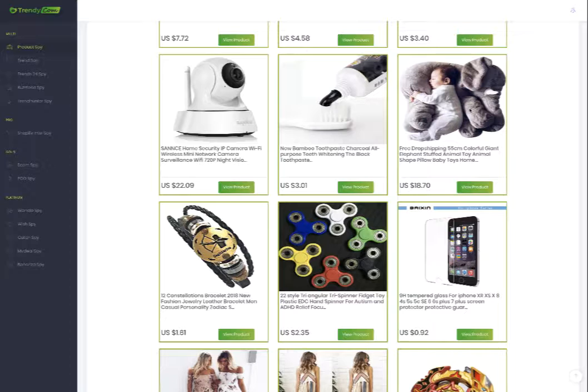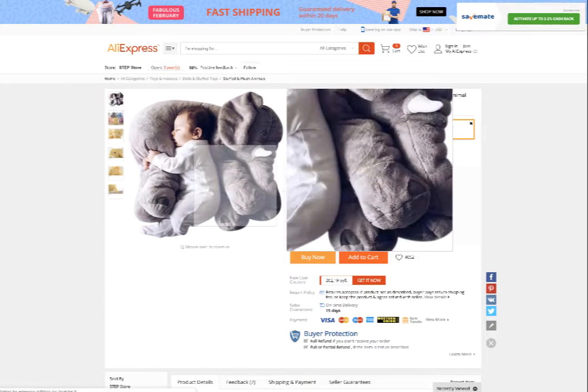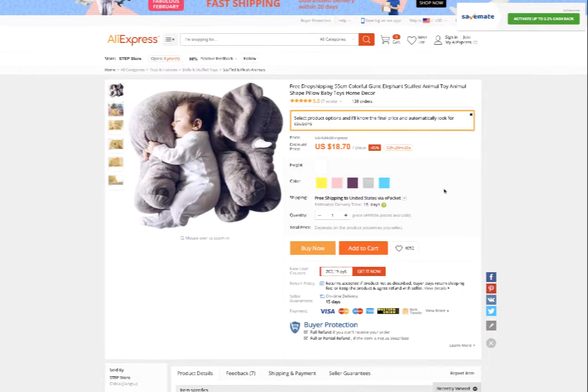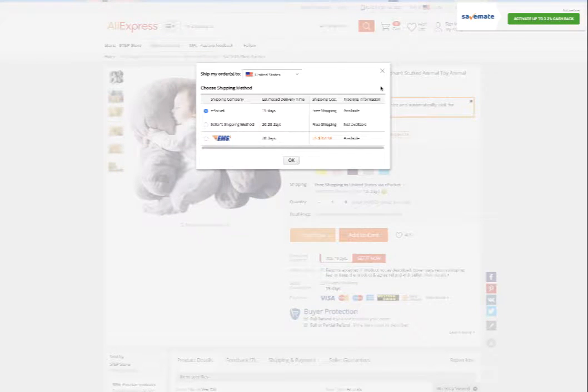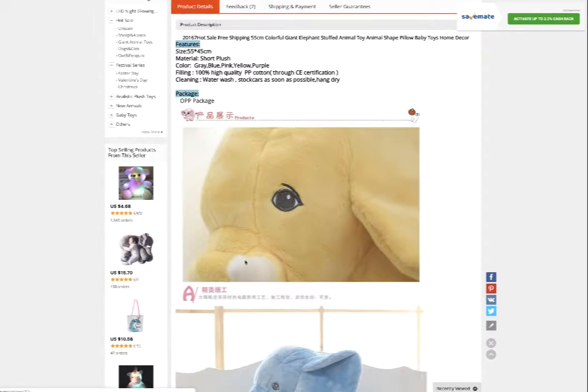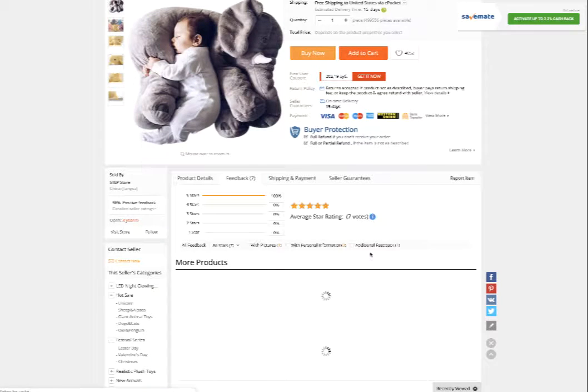This one was also a popular product about two years ago and it's still popular, but if you are in the United States I don't really highly recommend you to sell this one because so many people are selling it already. Their price is $18.70. If you want to do drop shipping, make sure you check that e-Packet is available. It's free shipping, and you also want to check out their description, the other images, and the feedback.